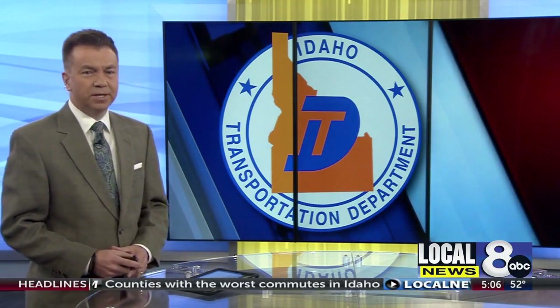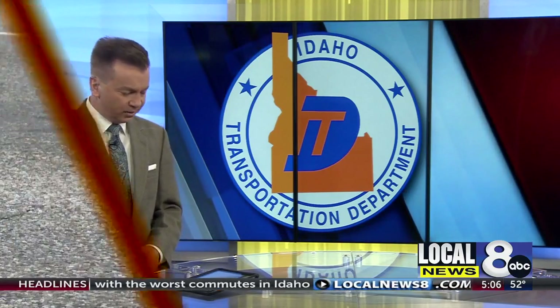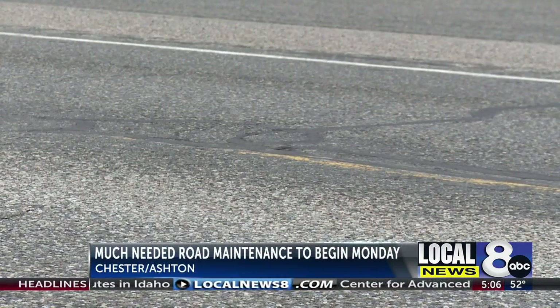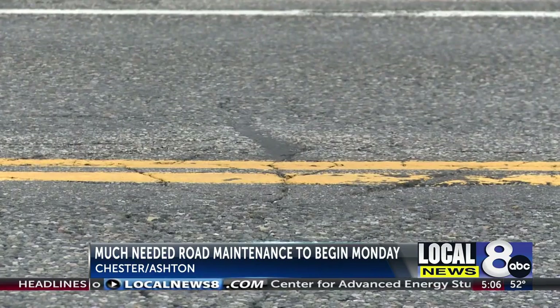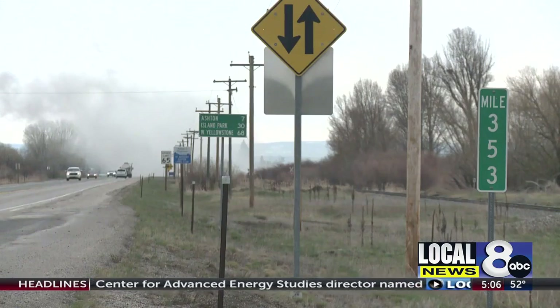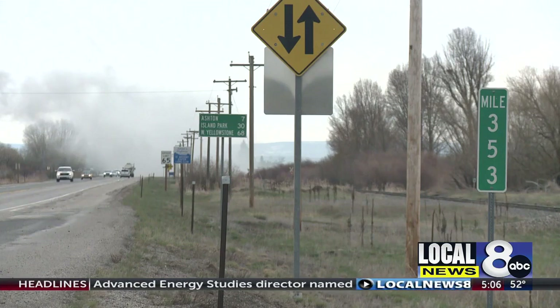Here's a stretch of road from Chester to Ashton that's getting some much-needed maintenance. This 10-day project will repave this section of road. The Idaho Transportation Department had been wanting to wait until 2026, but recent growth and increased traffic pushed the project up.